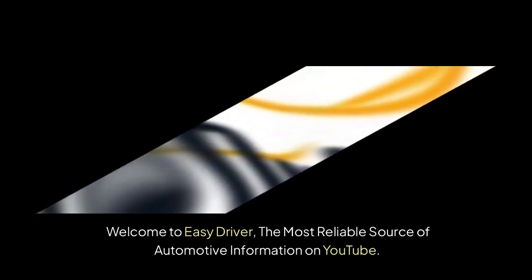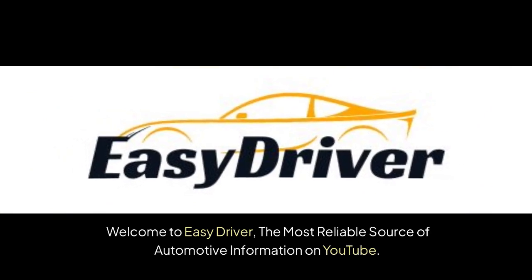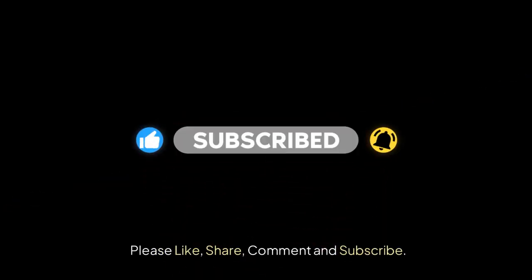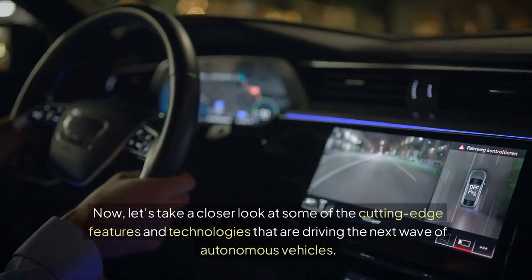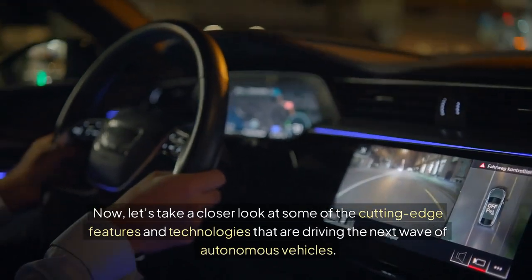Welcome to Easy Driver, the most reliable source of automotive information on YouTube. Please like, share, comment and subscribe. Now, let's take a closer look at some of the cutting-edge features and technologies that are driving the next wave of autonomous vehicles.